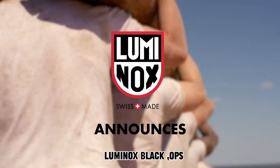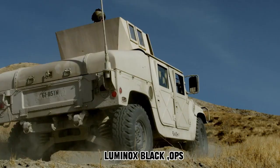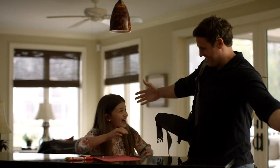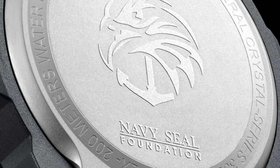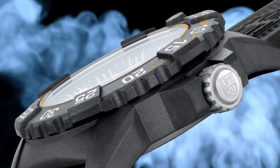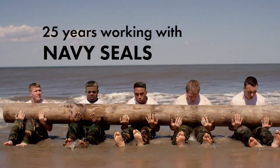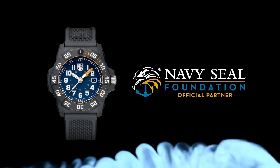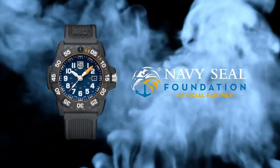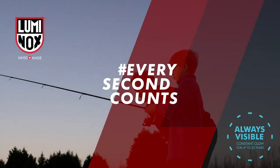Number 3. The timepiece features a round dial with a sapphire window, presenting an analog display. Secured with a tang buckle clasp, the watch boasts a case made of Carbinox, with a diameter of 46 mm and a thickness of 14 mm. The band is constructed from rubber, measuring 24 mm in width, in a sleek black color. Special features include Swiss quartz movement, a rubber strap, and a date function. It weighs 3.53 ounces and offers water resistance up to 300 meters.